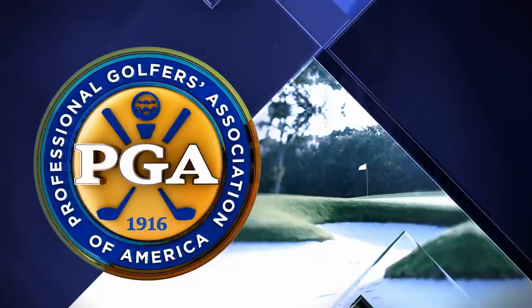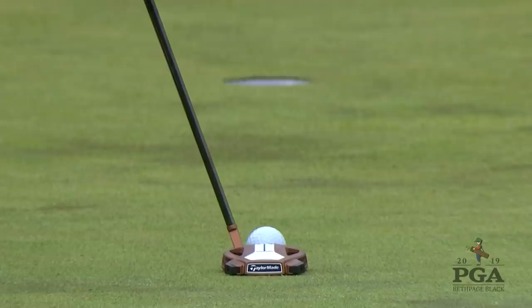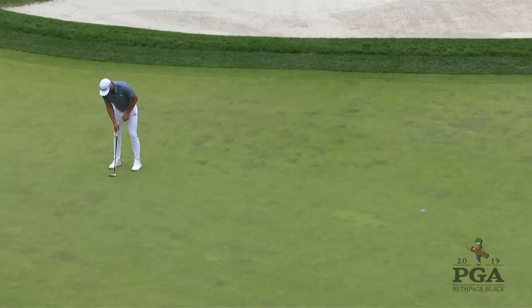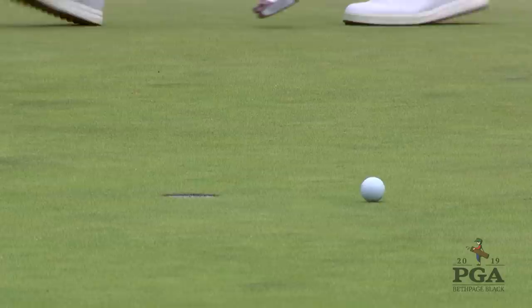Par putt from 7 feet away on the 16th for Dustin, sitting at 8 under par — just a shot back from Brooks Koepka — and he couldn't hold the line on that one, dropping back to 7 under par. On the 17th par 3, another long par effort and he loses that one as well, dropping back to 6 under par, which is where he finished the tournament.